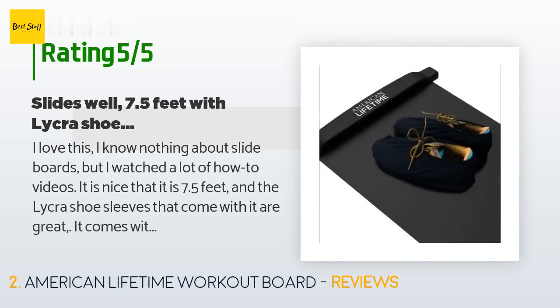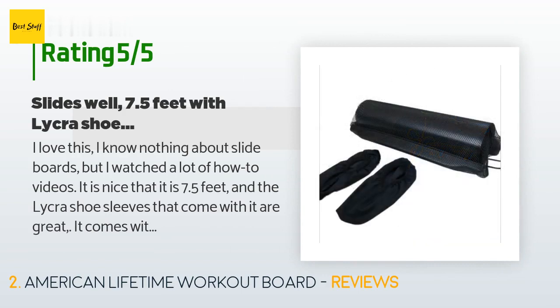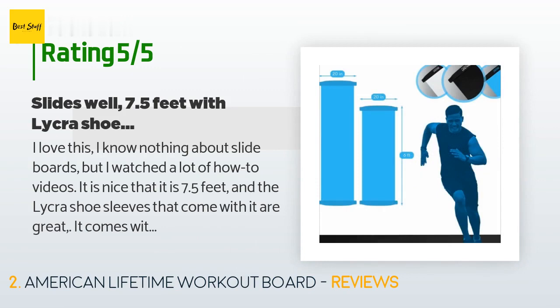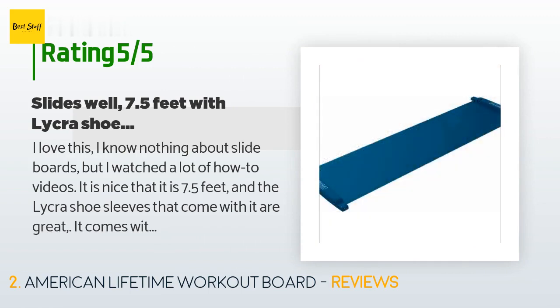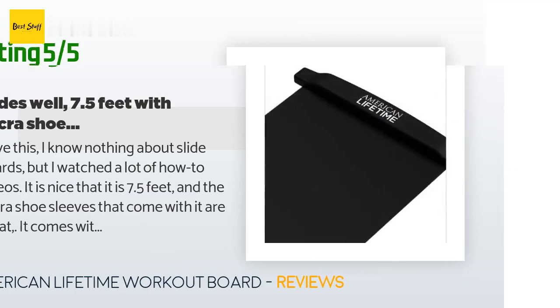A customer said: I love this. I know nothing about slide boards but I watched a lot of how-to videos. It is nice that it is 7.5 feet and comes with the carry mesh bag. I love ice skating, but I was just a light hobby skater and was more into other sports. Sliding from one side to the other of the 7.5-foot board is probably going to take me a while — I just received it today and could only slide about 3.5 feet after pushing off.